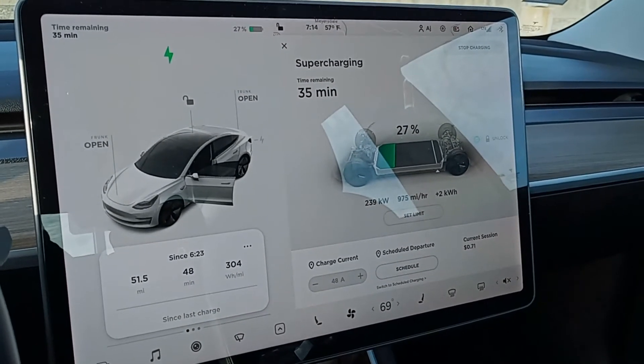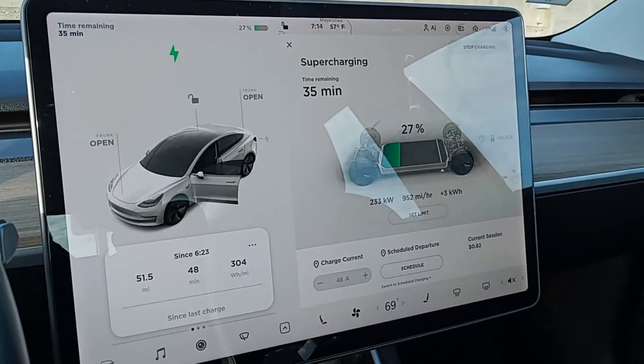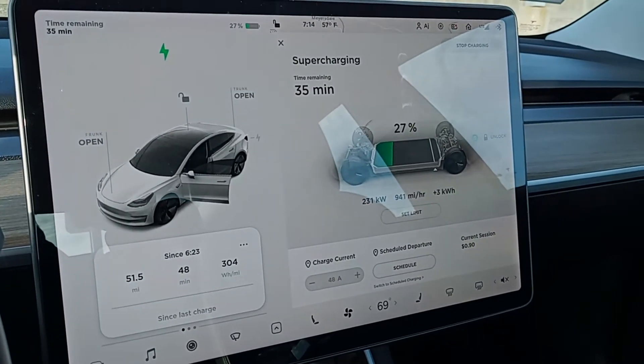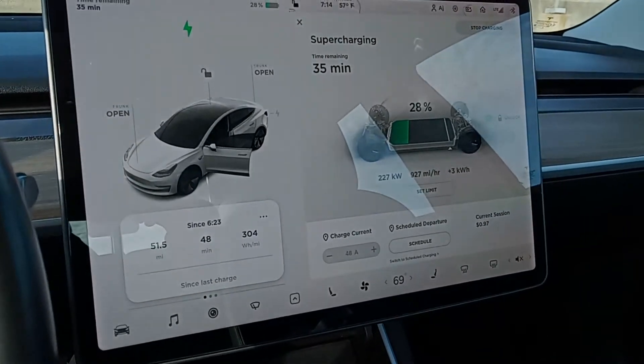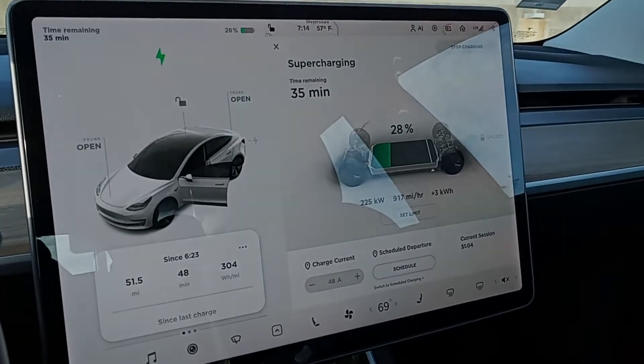It looks like it's dropping off already, so probably at 30% I'll start tapering off. Still great speeds — should be charged up in less than 20 minutes to what I need to get to my next destination.